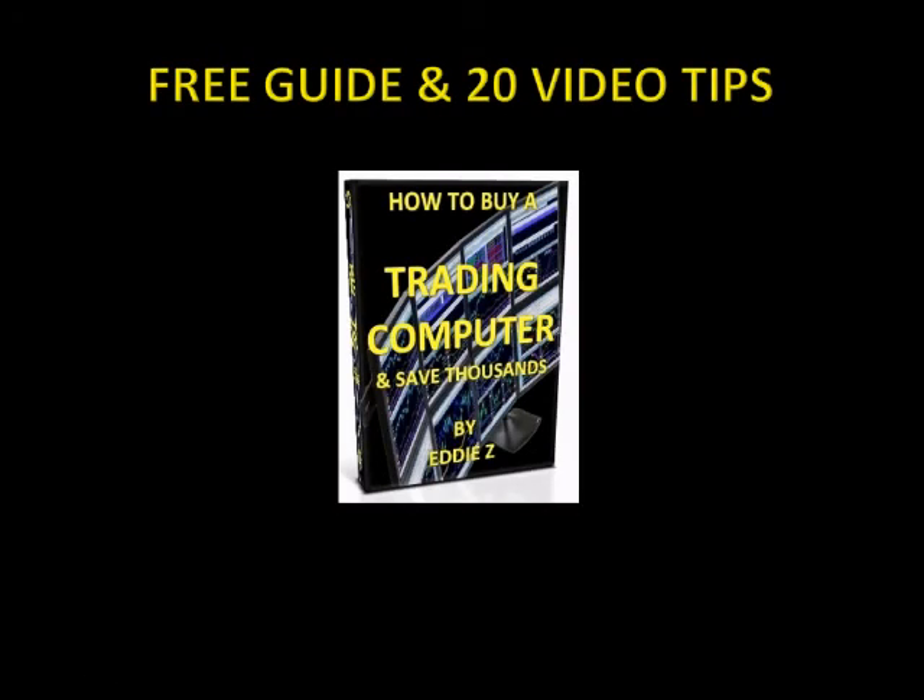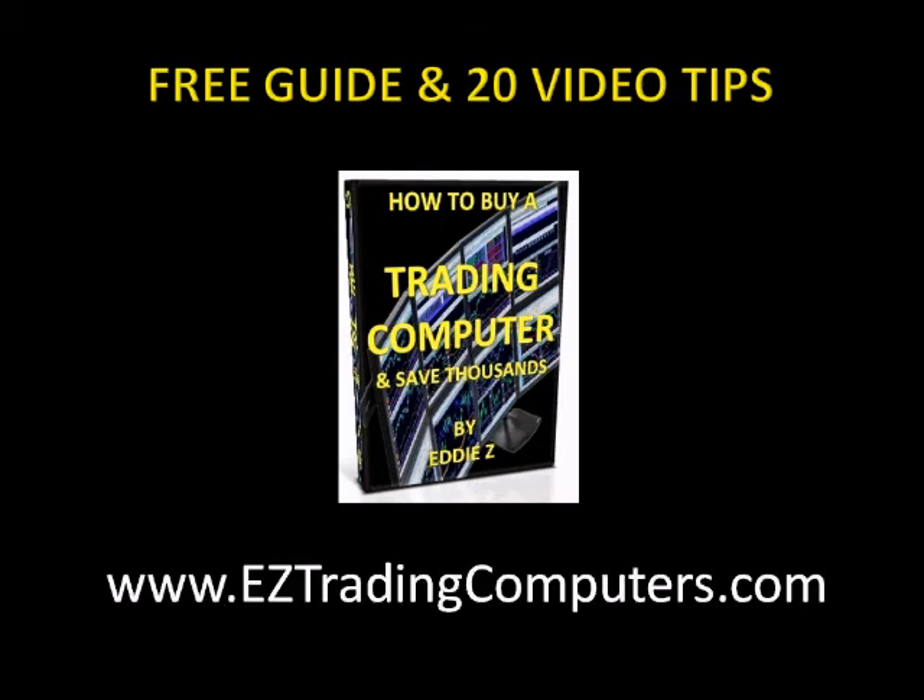If you found this information helpful, make sure to get my free guide and video tips on how to buy a trading computer and save thousands. The guide and videos are completely free and contain all the knowledge and information you'll need to get an awesome trading system for the lowest price possible and avoid being ripped off. Just visit my website at www.eztradingcomputers.com.